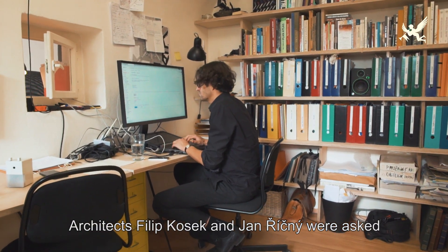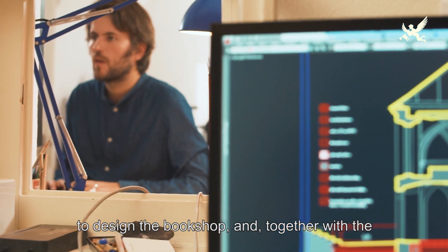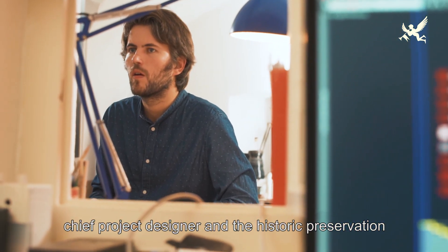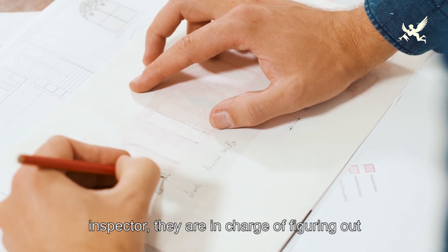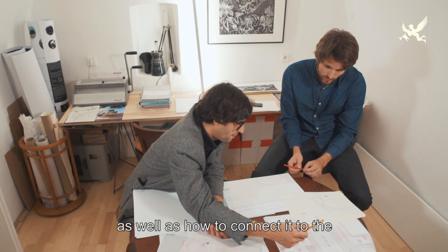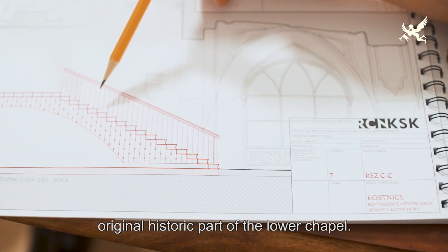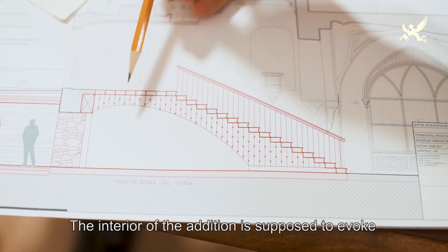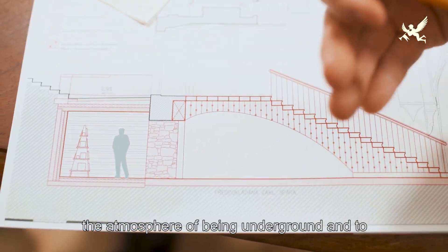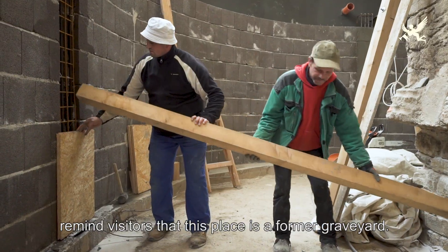K řešení bookshopu byli přizváni architekti Filip Kosek a Jan Říčný, kteří mají společně s hlavním projektantem a památkovým dozorem za úkol vymyslet fungování prostoru, vzhled i napojení k původní části dolní kaple. Interiér přístavby má co nejvíce evokovat atmosféru pod zemí a připomenout, že se návštěvník nachází v místě bývalého pohřebiště.